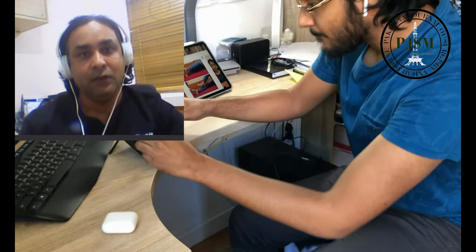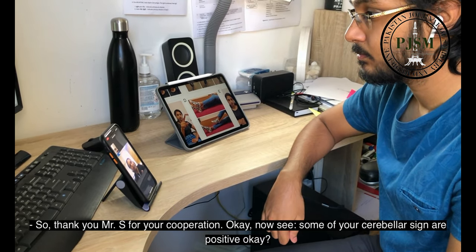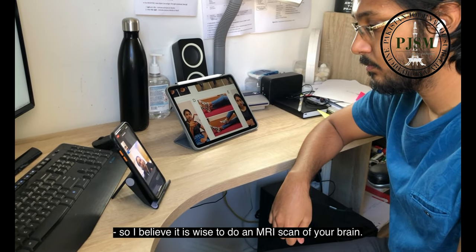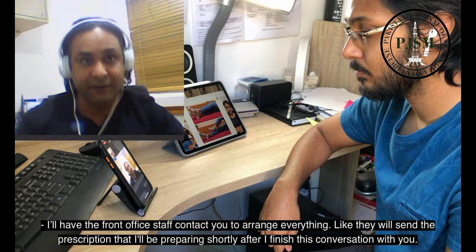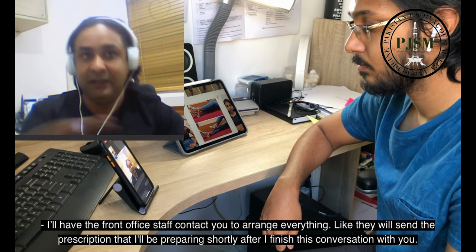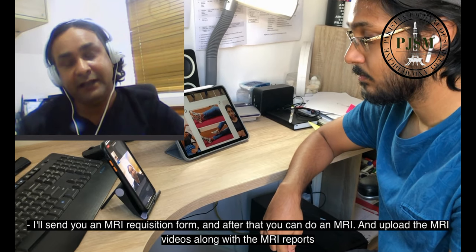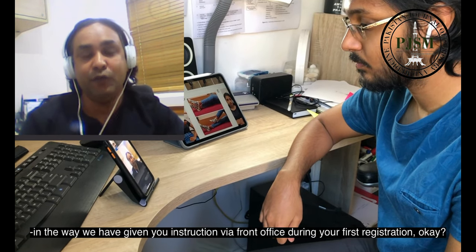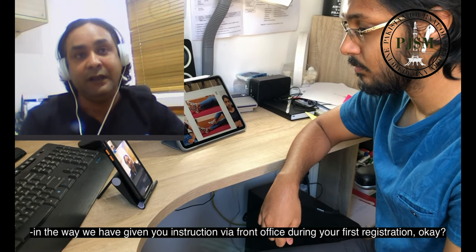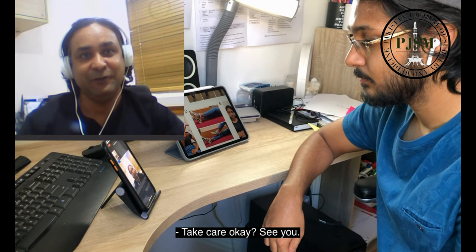Thank you Mr. S for your cooperation. Some of your cerebellar signs are positive. I believe it is wise to do an MRI scan of your brain. I'll have the front office staff contact you to arrange everything — they will send the prescription I'll be preparing shortly. I'll send you MRI requisition forms. After that, you can do the MRI and upload the MRI videos along with the MRI reports, as instructed by the front office during your first registration. Thank you for your time, Doctor. Take care. See you, bye-bye.